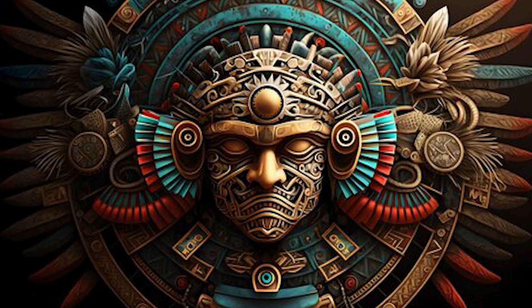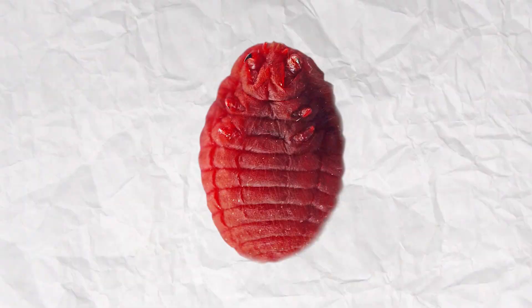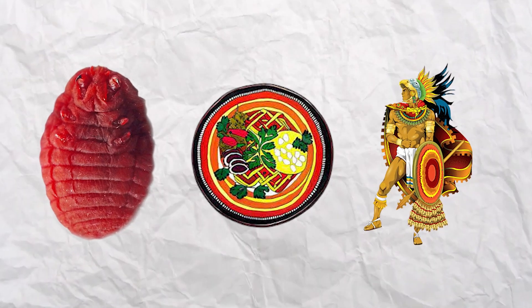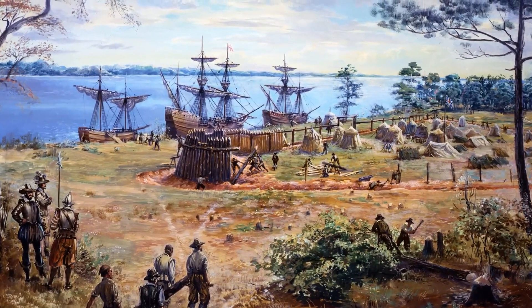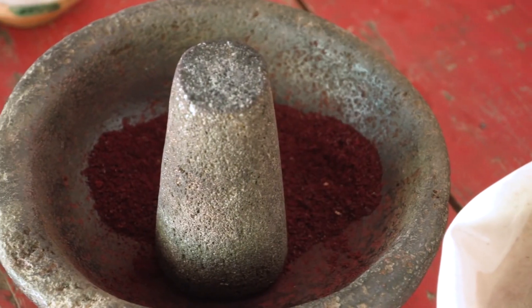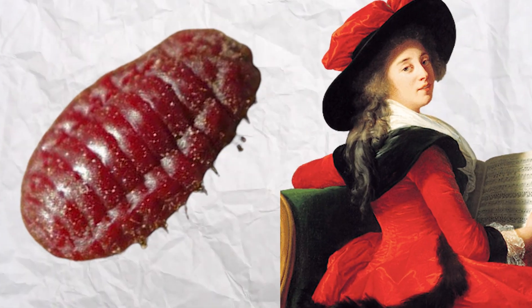Way back in the day, the Aztecs and Mayans were the original trendsetters, using cochineal insects for spicing up not just their foods, but also their fabrics — fashion and food brought to you by bug blood. Fast forward to when European explorers stepped onto the scene and discovered this vibrant dye. It was like finding the treasure of the color spectrum. Suddenly, cochineal extract became the hottest commodity and everyone wanted a piece of that colorful action.